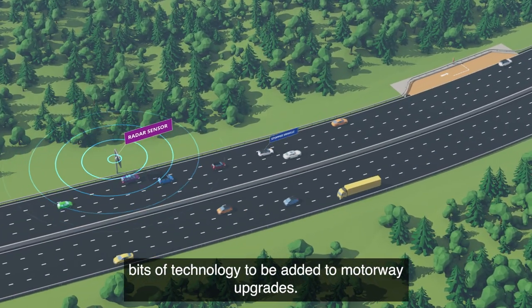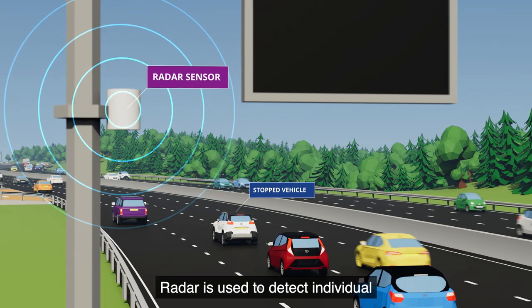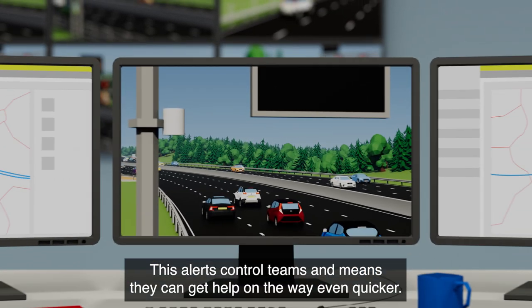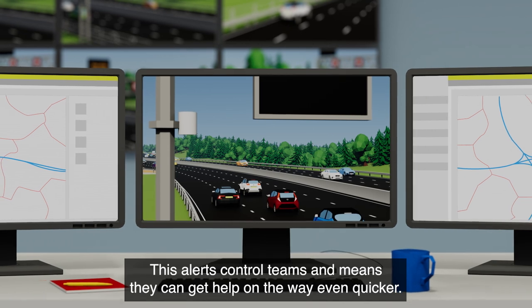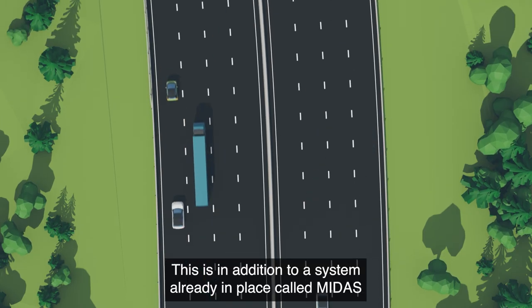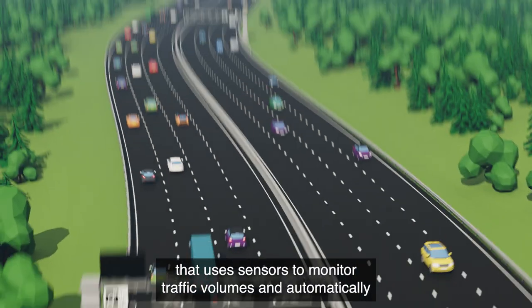Stopped vehicle detection is currently being rolled out as one of the latest technologies added to motorway upgrades. Radar is used to detect individual stopped vehicles, typically within 20 seconds. This alerts control teams so they can get help on the way even quicker. This is in addition to an existing system called MIDAS, which uses sensors to monitor traffic volumes and automatically turns on signs and signals when the motorway becomes busier.